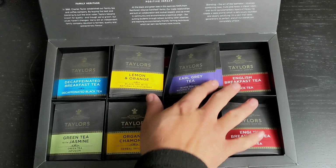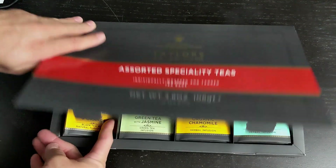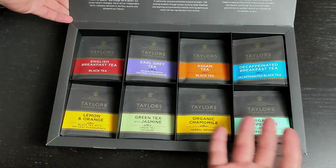Opening the box, some of the bags were out of place. I'm going to use the back of the box to arrange them. Very nice.